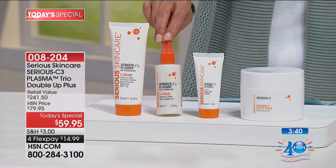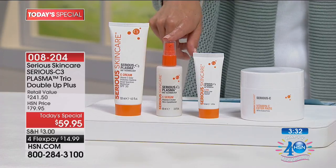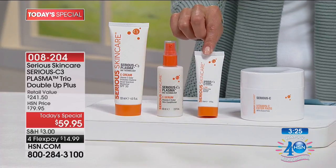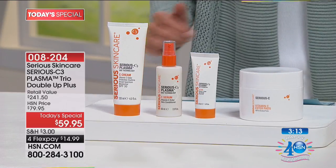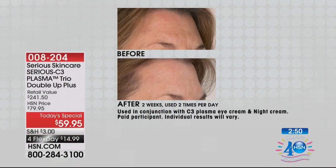You're also getting the C serum — your day serum, worth more than $70, at double the size — and the eye treatment, worth $55. As a birthday bonus with your first auto-ship shipment, everyone gets the giant oversized Vitamin C ester pads. Instead of spending $241 buying these separately, you can get this one-day-only Today's Special price on four flex pays of $14.99.